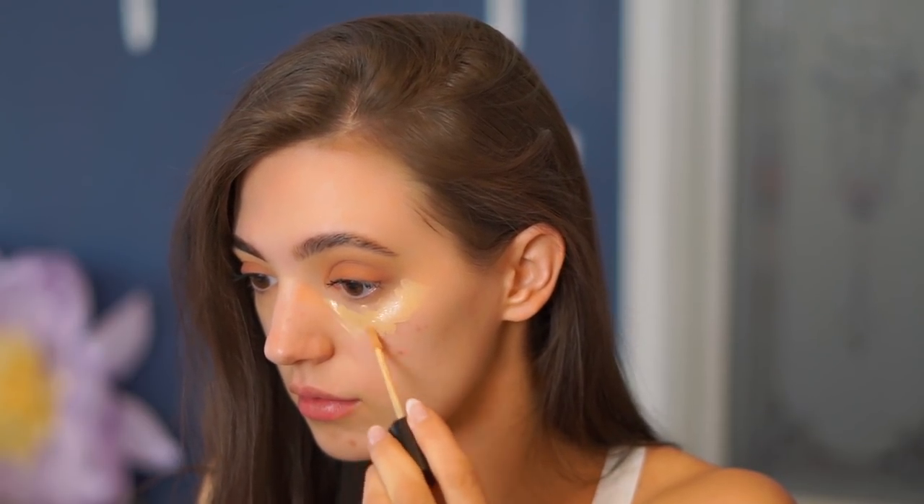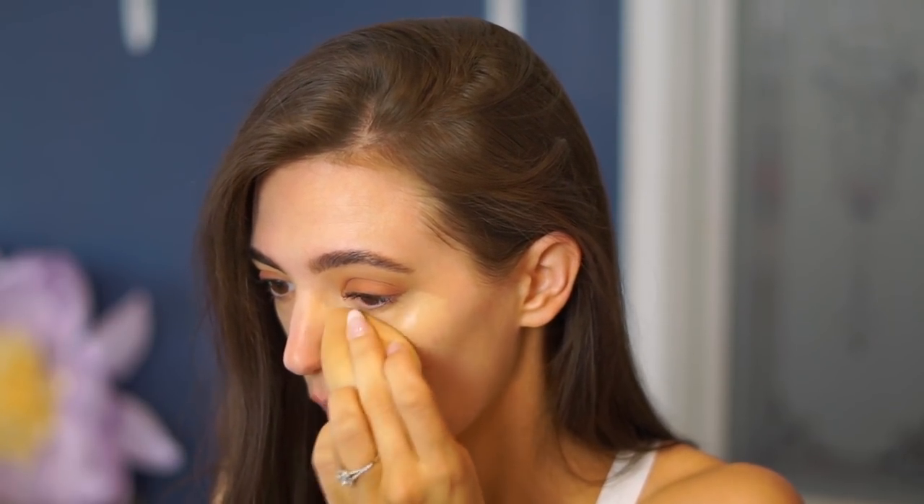I have pretty dry, wrinkly under eyes with a lot of fine lines and a little fold that always creases. This is the Laura Mercier Flawless Fusion Ultra Long Wear Concealer. I got the shade 2W and it was perfect for me. I can wear this on days where I'm not wearing any makeup at all and it completely blends into my skin — it just makes my under eyes look so good. This one is going to be my number one for a long time.